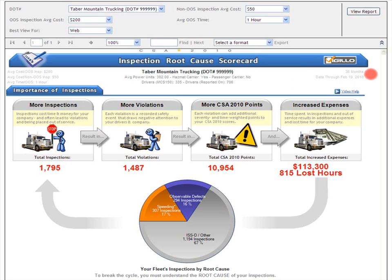Time frame. For this scorecard, we're looking at 36 months of data through the last monthly SafeStat update. Your scorecard is updated monthly after each SafeStat update — because that's exactly how often the FMCSA updates CSA 2010 information for the nine CSA 2010 pilot states. Vigillo customers get an email notice for each update.